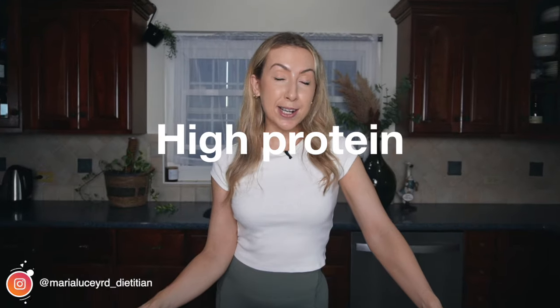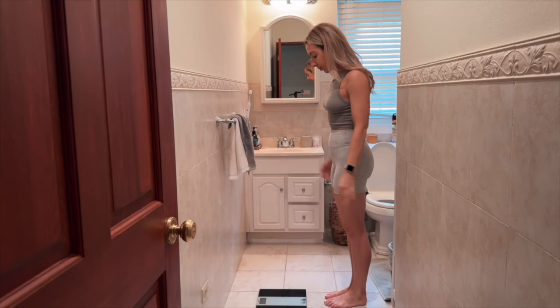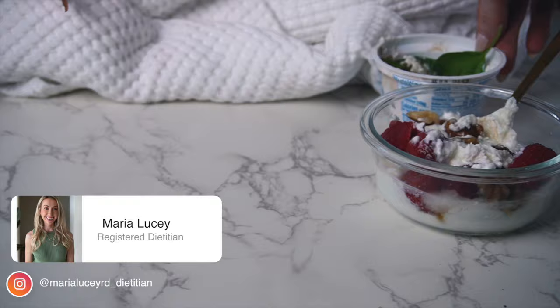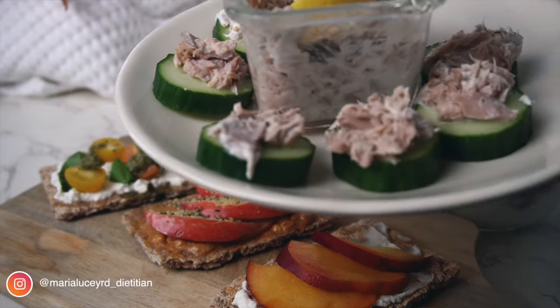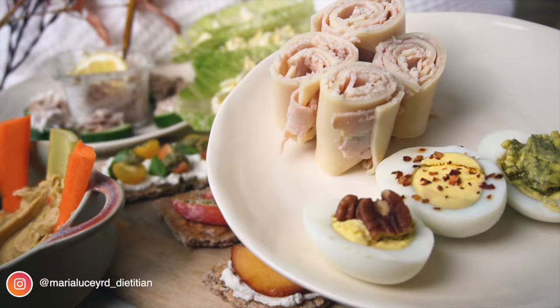Finding both low-calorie and high-protein foods can be challenging, but it's so important to get this right because snacking can either help you reach your goals or ruin your chances of progress altogether. I'm Maria and I'm a registered dietitian, and this is something many of my clients struggle with. Today I'm going to share my top 12 favorite low-calorie high-protein snacks, and these are all really easy to make in under five minutes for most of them.